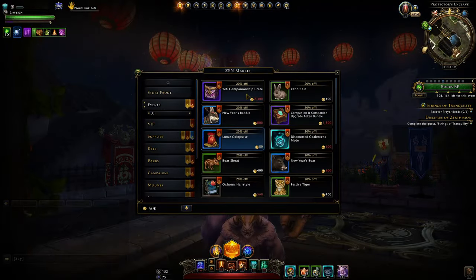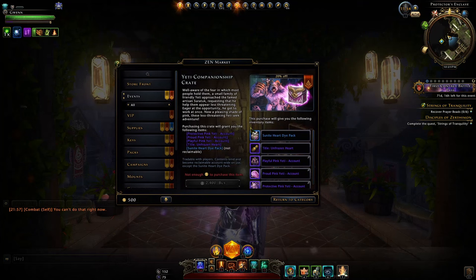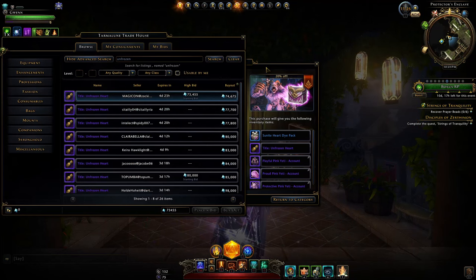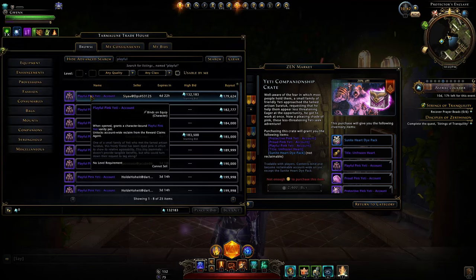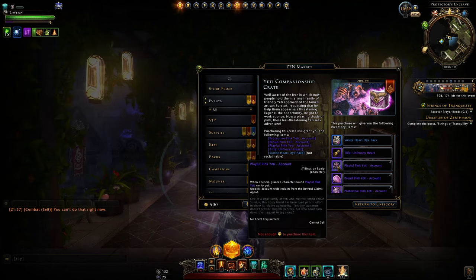Check the Zen Market under the Events tab where you can purchase the Yeti Companionship Crate. You can get a maximum 20% discount and you have until February 22nd to buy this. What you get from the pack includes a die pack, which is fairly meaningless, and a title for collectors. You can also purchase it from the auction house. There's the playful pink yeti, which is a vanity pet you can use on other characters — it should be account-wide reclaim, but there's a bug if bought from the auction house. If you purchase the pack, you'll automatically be able to reclaim the yeti even before equipping it, so it's worth selling since you'll already have it available.